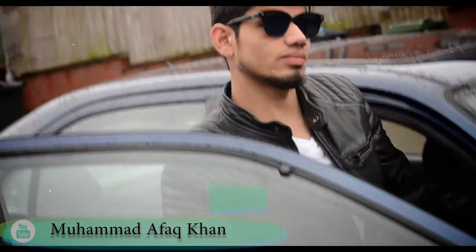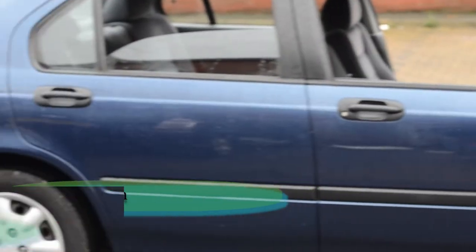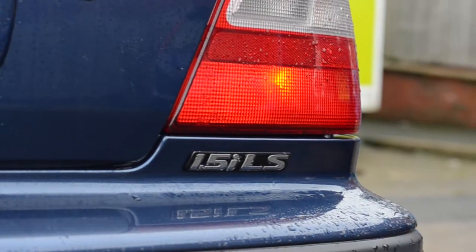Hey guys, it's me Afa Khan, and this is my first ever car. It's a Honda Civic 1.5, 98 model, blue color.